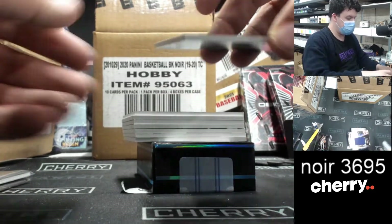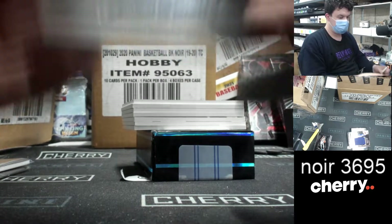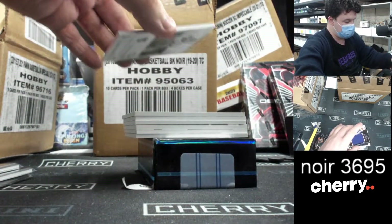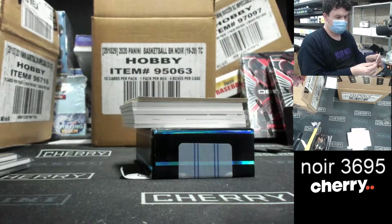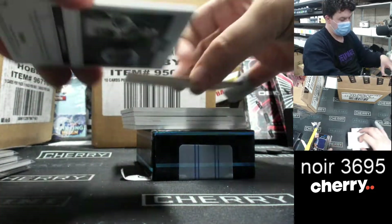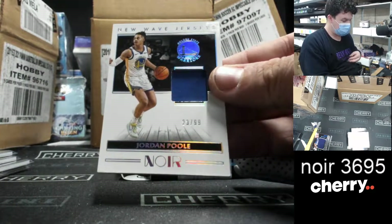Up next, this is nice — a Giannis 299, the Icon Edition. We'll start covering up from here. Jersey to 99, Rookie Jumbo Materials of Kyle Guy for the Sacramento Kings. A jersey — New Wave jersey of Jordan Poole for the Warriors, 23 of 99. Nice guy.